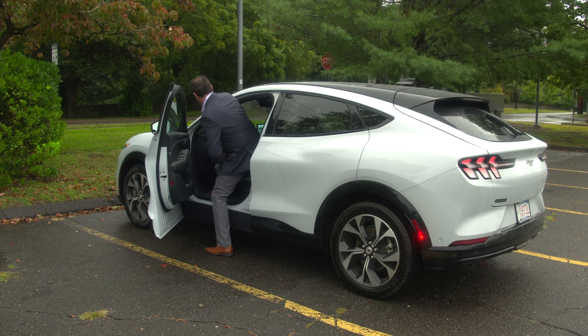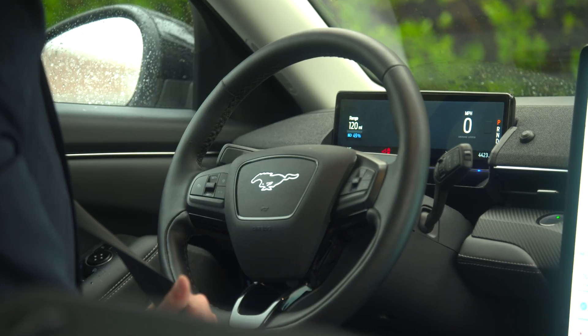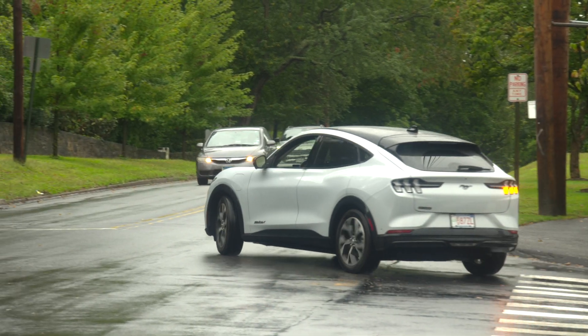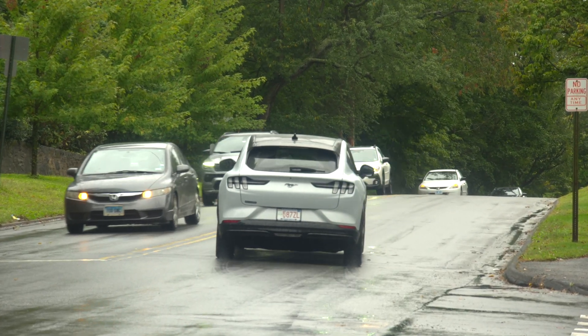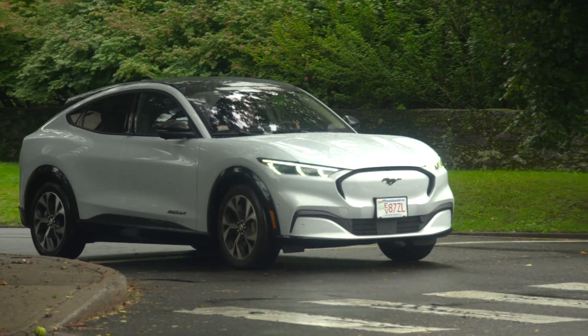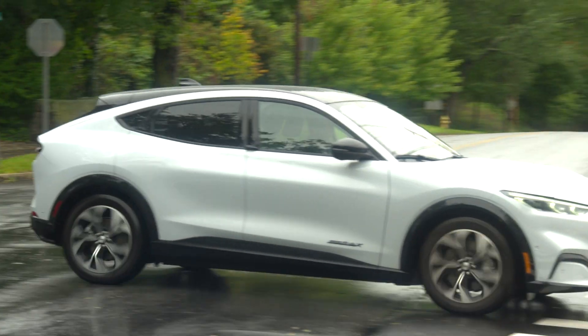We also do some naturalistic studies where we give vehicles to people and have them drive around. That's where we learn all kinds of things that we had never expected — things that might interfere with the sensors, how people are actually using them, or how long it actually takes somebody to get into a car and start it.